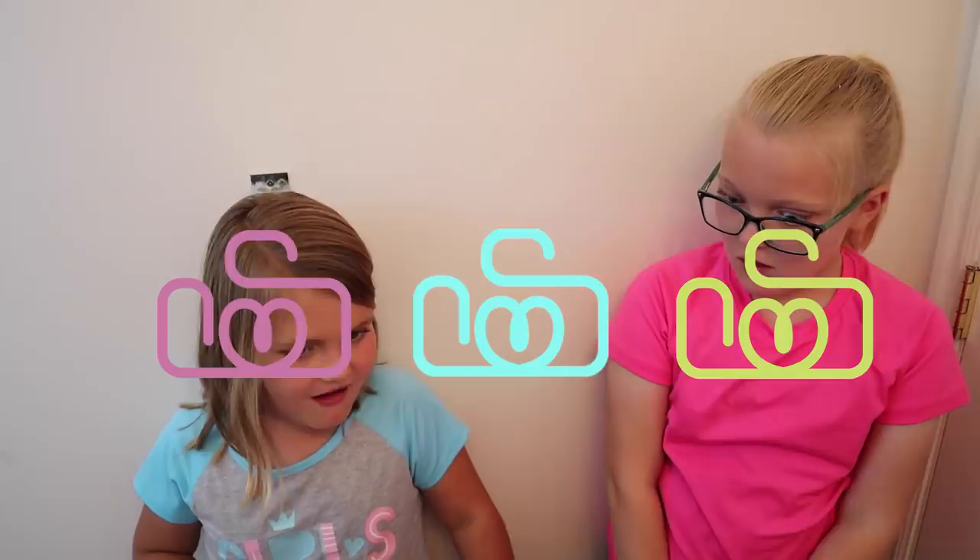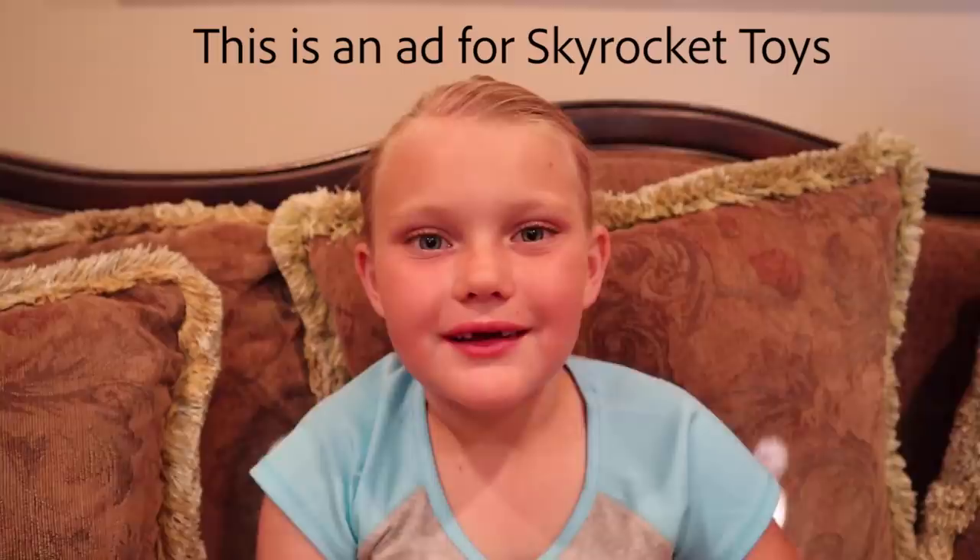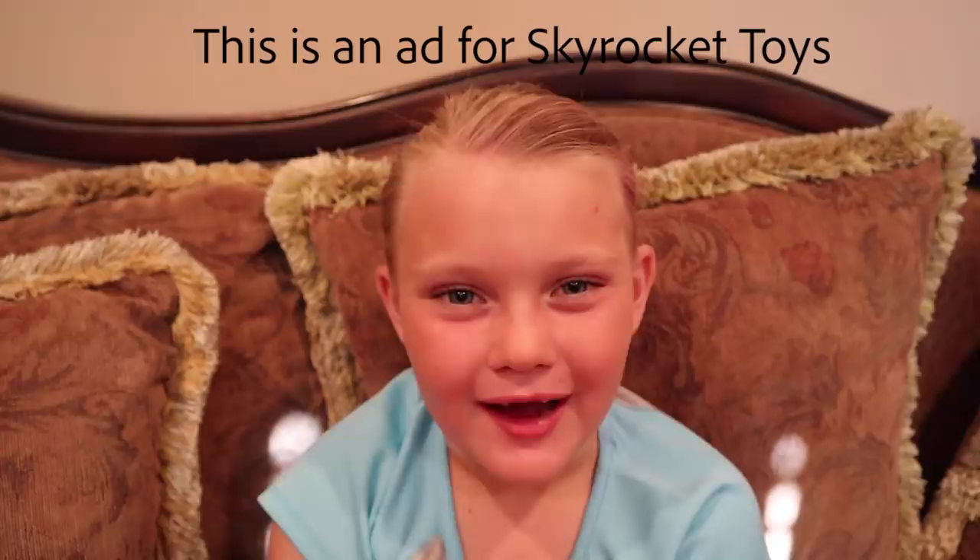You look amazing! Hi friends! Welcome to Jet Boy Girls, and we are the Sovie Sisters. Today's video is sponsored by Skyrocket Toys. Subscribe to our channel and hit that bell, and follow us on Instagram. Now on to the video.